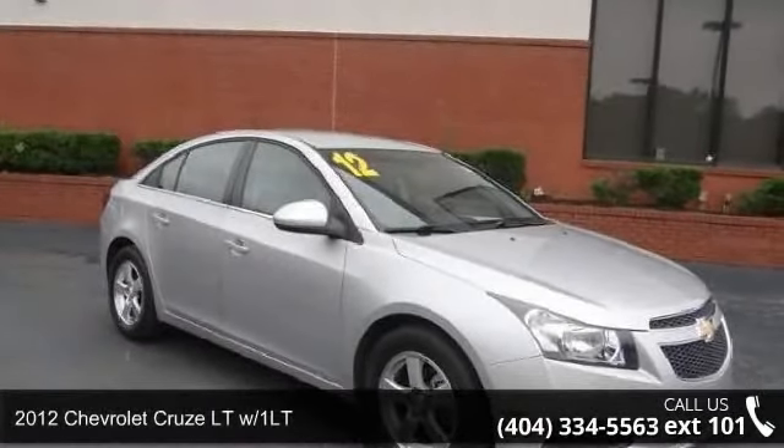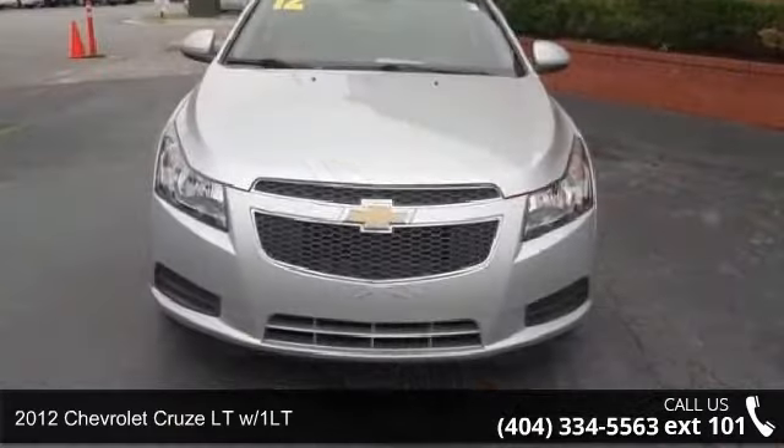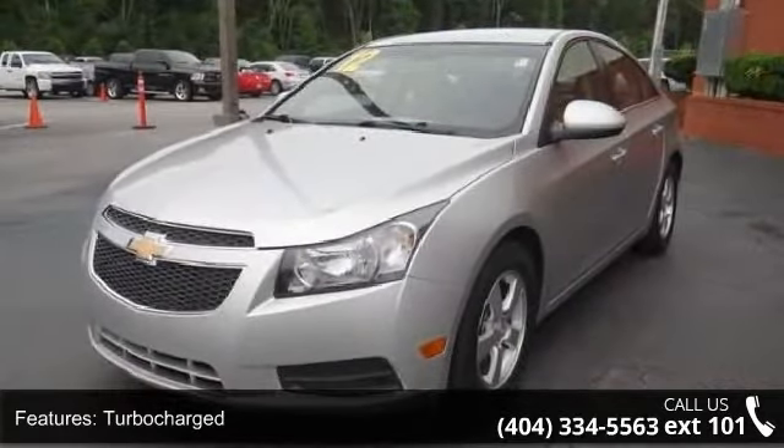Step into the 2012 Chevrolet Cruze. This may be the set of wheels you've been looking for. This vehicle comes with a reliable four-cylinder engine, connected to a smooth-shifting automatic transmission.